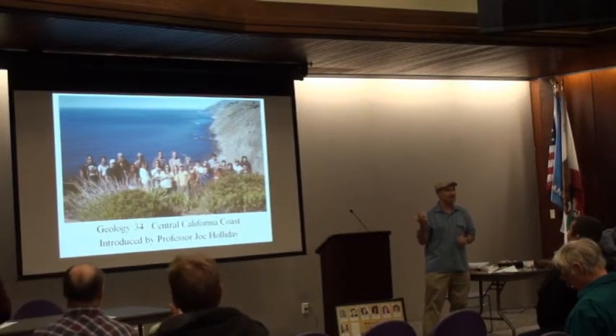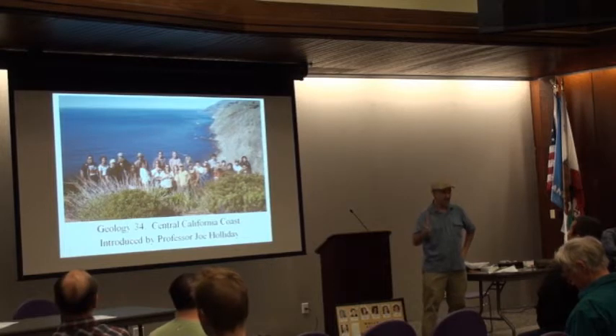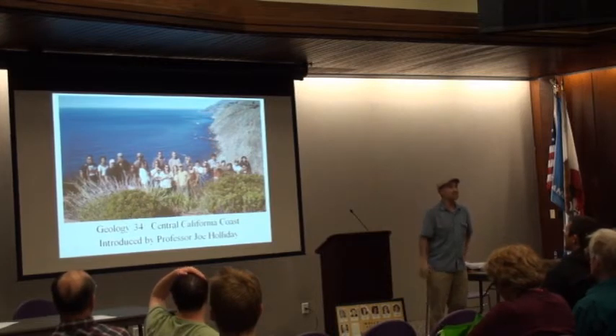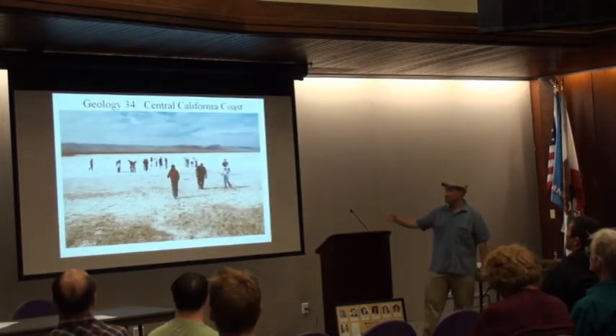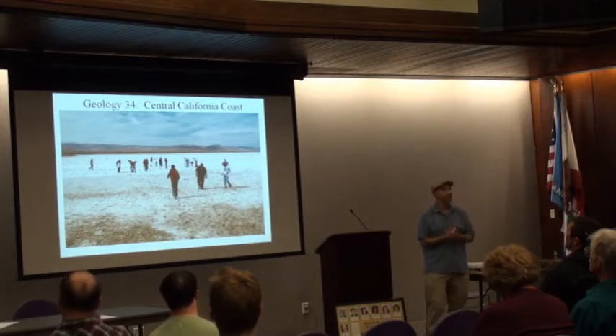We have our field classes, which are offered every semester. We go up to Big Sur, and by the way, this is from Ragged Point. That's the fastest rising mountain range in the world — it's rising faster than the Himalayas. We also visit other places on our field trips, like Salt Flats and Carrizo Plain.